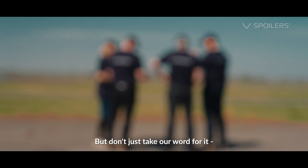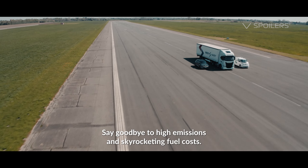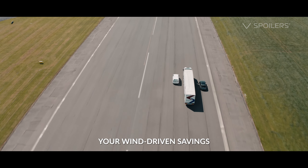But don't just take our word for it. Our extensive testing proves that V-Spoilers work wonders. Say goodbye to high emissions and sky-rocketing fuel costs. Choose V-Spoilers today and start your wind-driven savings.